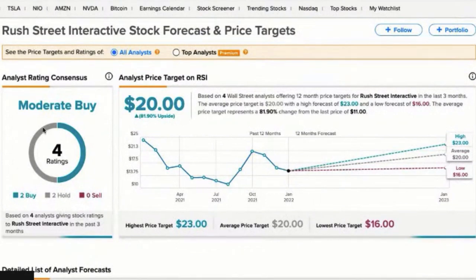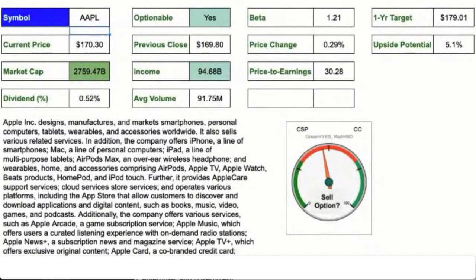Let's take a look at what industry analysts think of RSI. Four industry analysts currently give this stock a moderate buy recommendation, with a one-year average price target of $20 per share — that's an upside potential of 81.9%. I like that, because in case I sell a cash secured put and the option gets exercised and I get assigned the shares, I'll be holding shares that analysts believe will be worth $20 in a year.